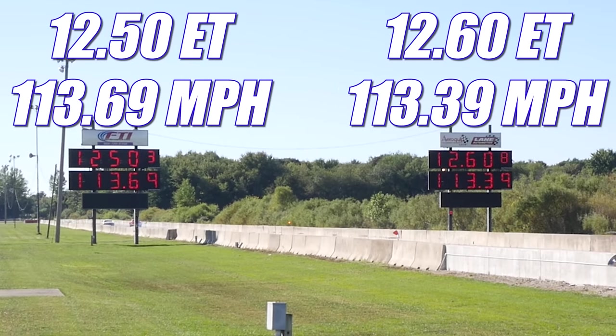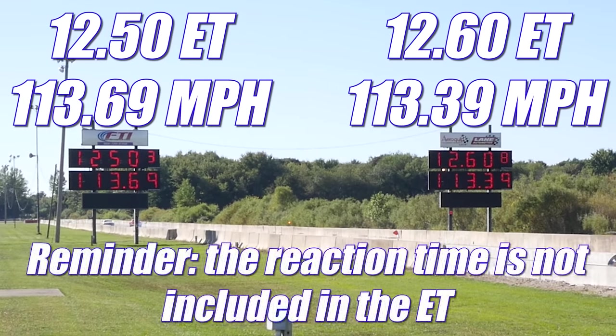In the third round, the Roadrunner took an early lead with a .07-second reaction time and was able to cross the finish line first, taking home the win. It ran 12.60 seconds at 113.39 mph. In the other lane, the Chevelle had a quicker ET but their reaction time cost them the race. They still looked very impressive, running 12.50 seconds at 113.69 mph.